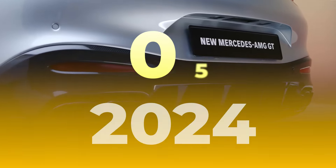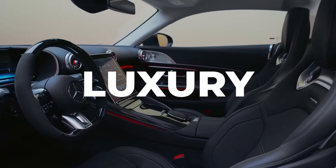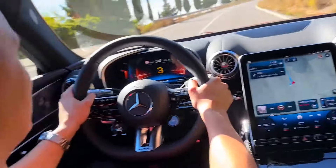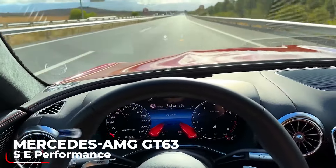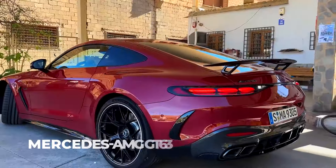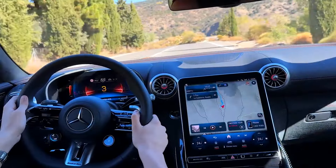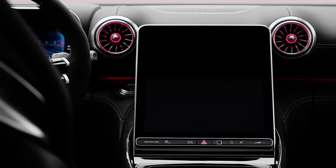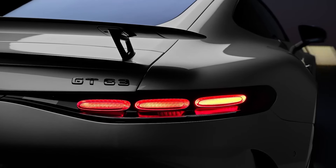Number 5: 2024 Mercedes-AMG GT63 SE Performance – a blend of power and luxury. In the high-stakes game of luxury automobiles, where power and opulence often lock horns, the 2024 Mercedes-AMG GT63 SE Performance emerges as a triumphant symphony of both. With a demeanor that exudes elegance yet whispers of untamed power, this high-performance luxury sedan is nothing short of automotive nobility.